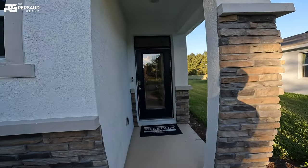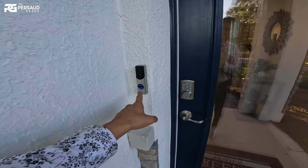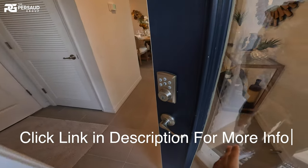The equestrian center is one of Ocala's most renowned attractions — as you know, this is the horse capital. We're actually 10 minutes from there. You see this smart doorbell here — it's included standard when you buy a brand new home like this.